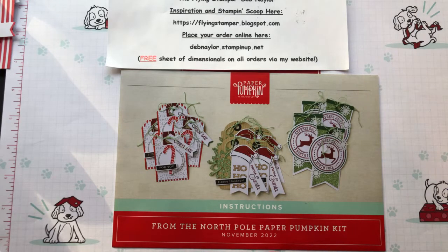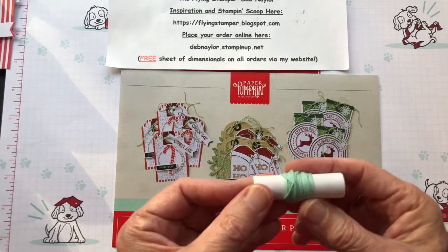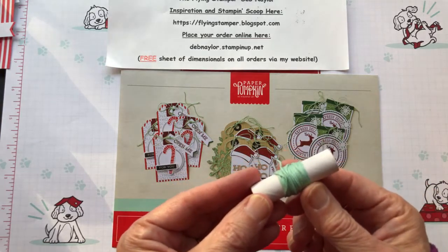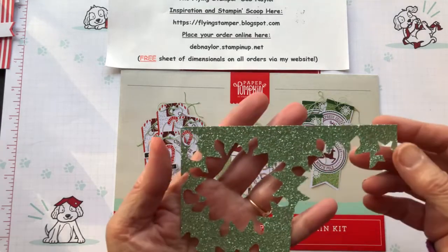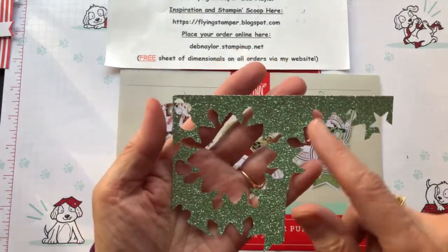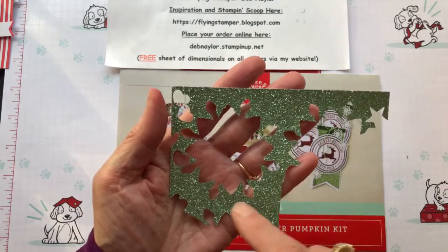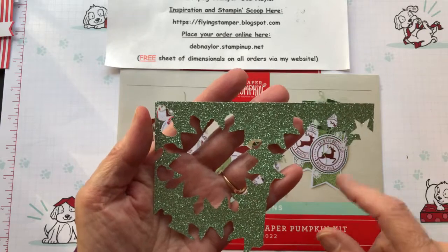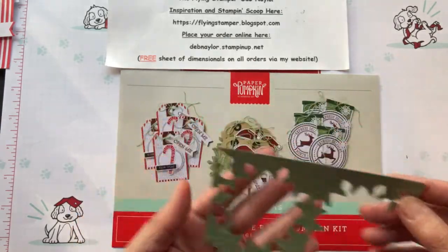Something really fun about this kit was some exclusive products — there was mint macaroon twine and then mint macaroon snowflakes on glimmer paper. Just absolutely gorgeous. You will get a sheet with four different snowflakes on it. I've been very busy with the leftover from that, and I'll talk more about that in a few minutes, but hang on to that negative when you get through.